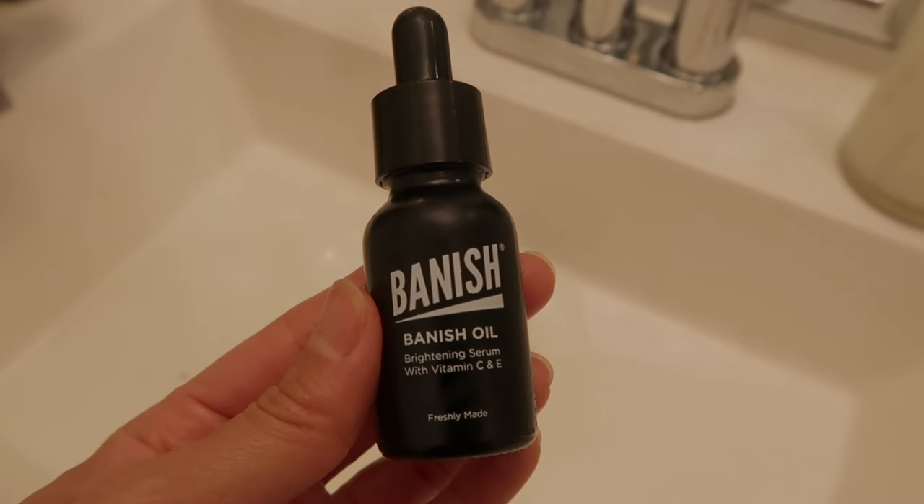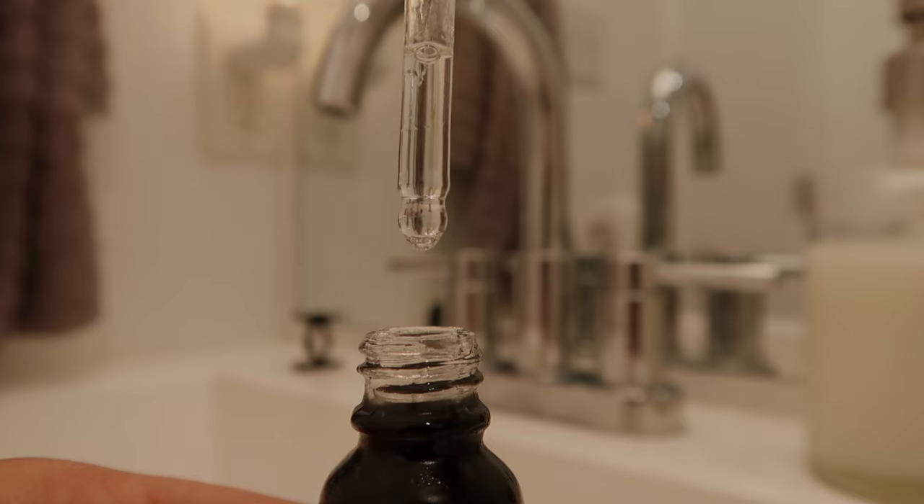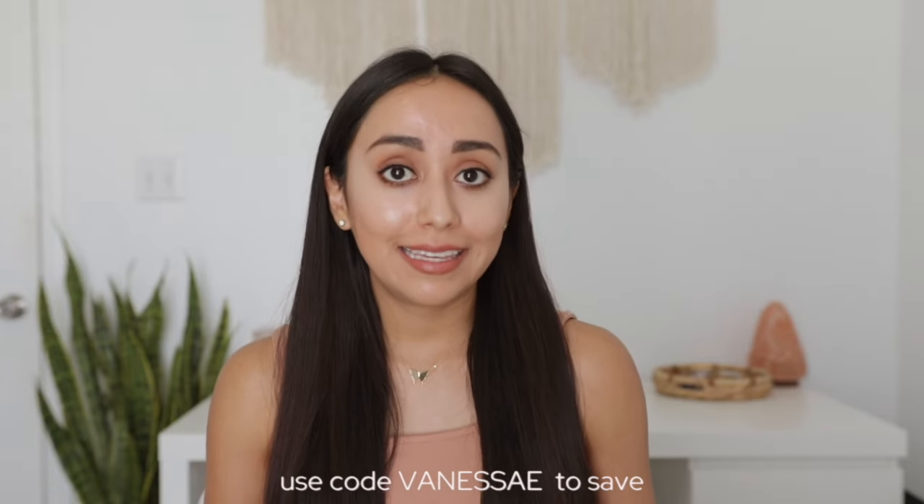Now that you've created all of these micro channels in your skin, what you apply right after is going to be very important because it's really going to penetrate into the skin. I apply the Banish Serum. This serum is made with the most potent form of vitamin C, and the skin uses vitamin C to create collagen. When it comes to healing these deep pitted scars, you want to do everything you can to encourage your skin to produce more collagen. So this serum paired with the Banisher is a powerful combination. You can buy the Banisher and the serum individually, but it's also sold as a kit — links in the description box below. You can use code VANESSAE at checkout to save.